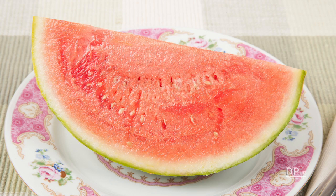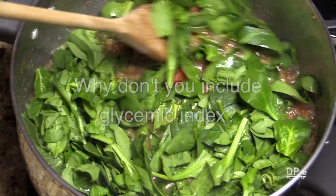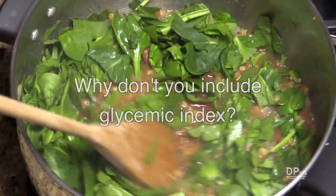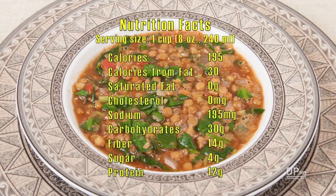Hi, this is Daniel DiTuro. A viewer asked why my cooking videos do not include the glycemic index, a number that gives people an idea how fast their body converts carbohydrates in a food into blood glucose to help prevent glucose spikes. It helps people with diabetes or pre-diabetes to control their blood glucose.